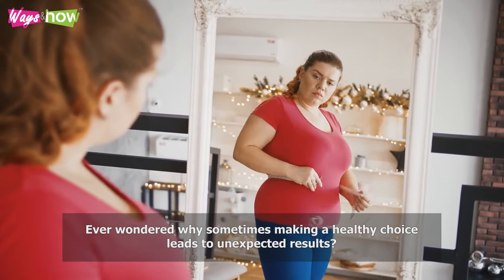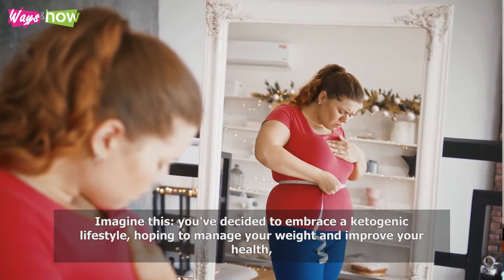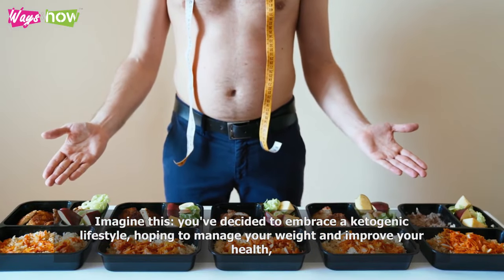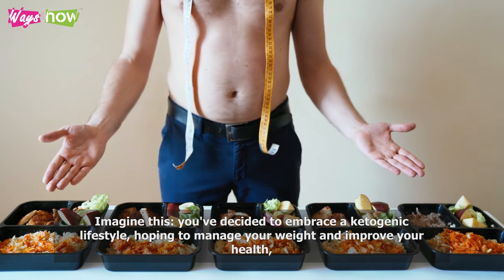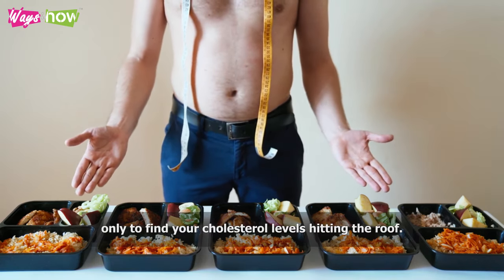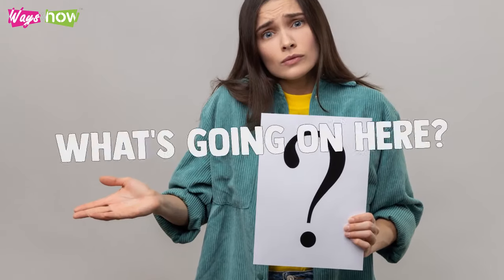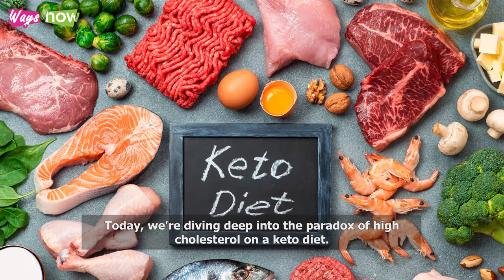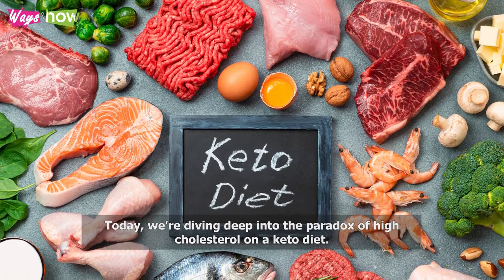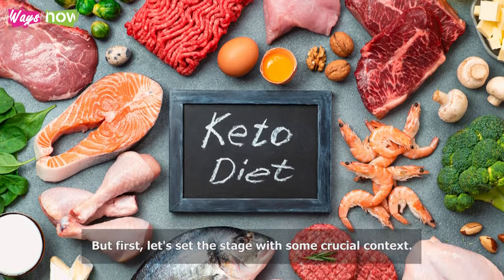Ever wondered why sometimes making a healthy choice leads to unexpected results? Imagine this: you've decided to embrace a ketogenic lifestyle, hoping to manage your weight and improve your health, only to find your cholesterol levels hitting the roof. What's going on here? Today, we're diving deep into the paradox of high cholesterol on a keto diet. But first, let's set the stage with some crucial context.